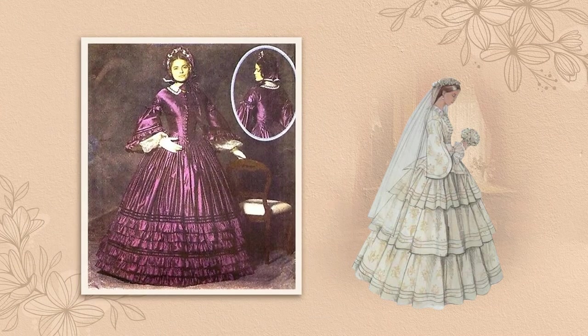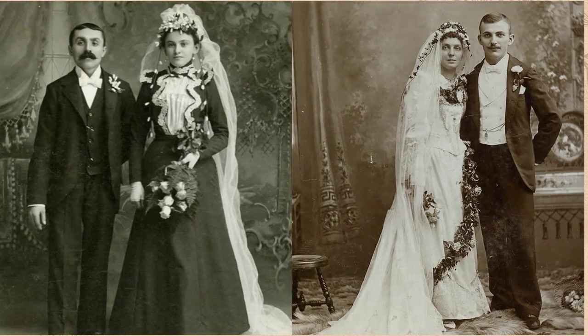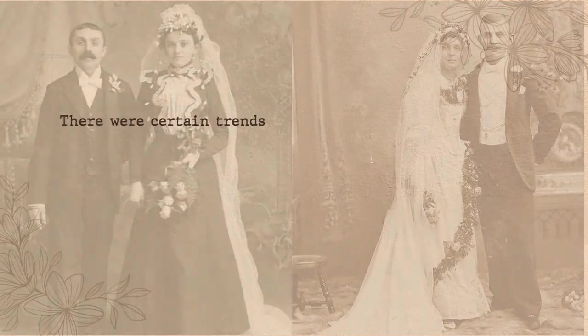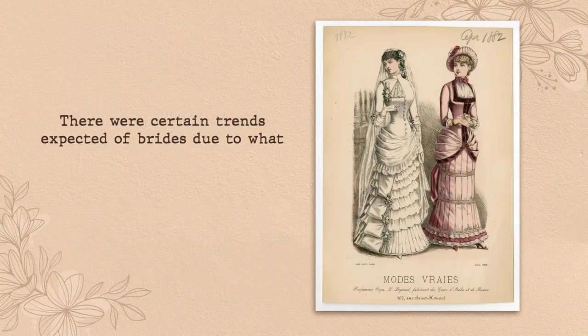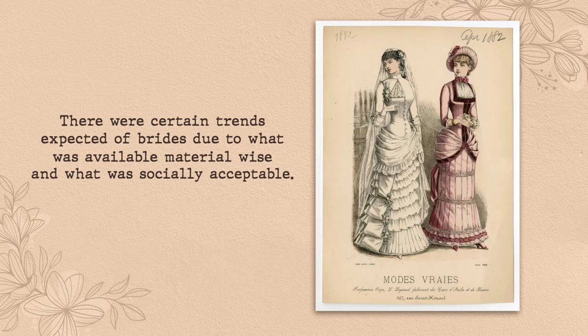Classic American Western bridal styles are more about individuality for the bride and their personal style. And during the Victorian era, there was not much of an individual style to choose from. There were certain trends expected of brides due to what was available material-wise as well as what was socially acceptable.